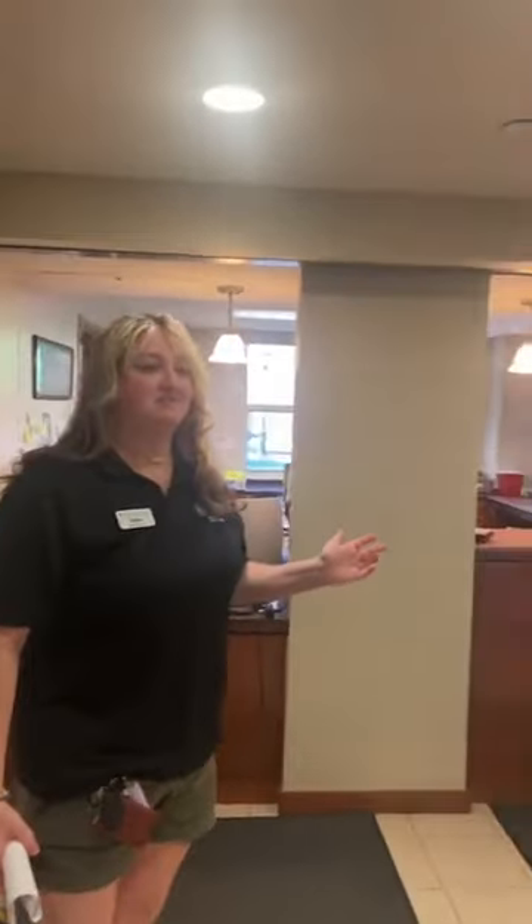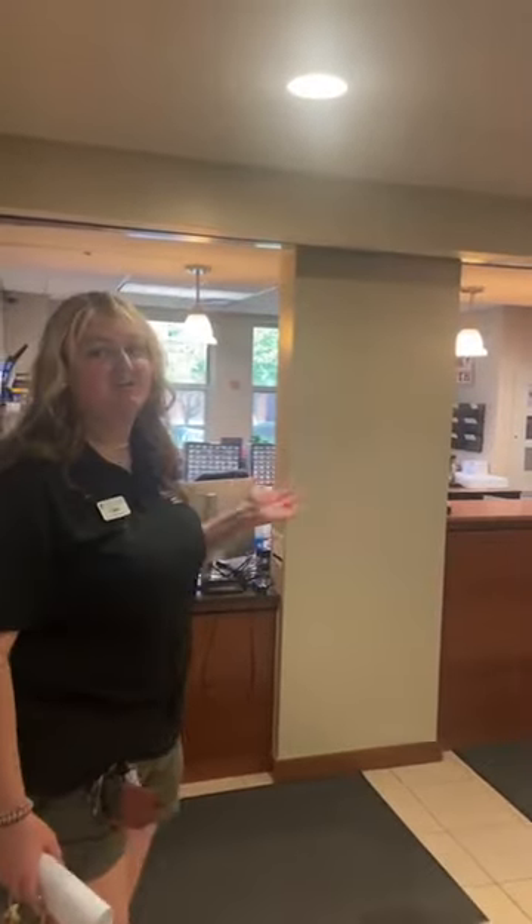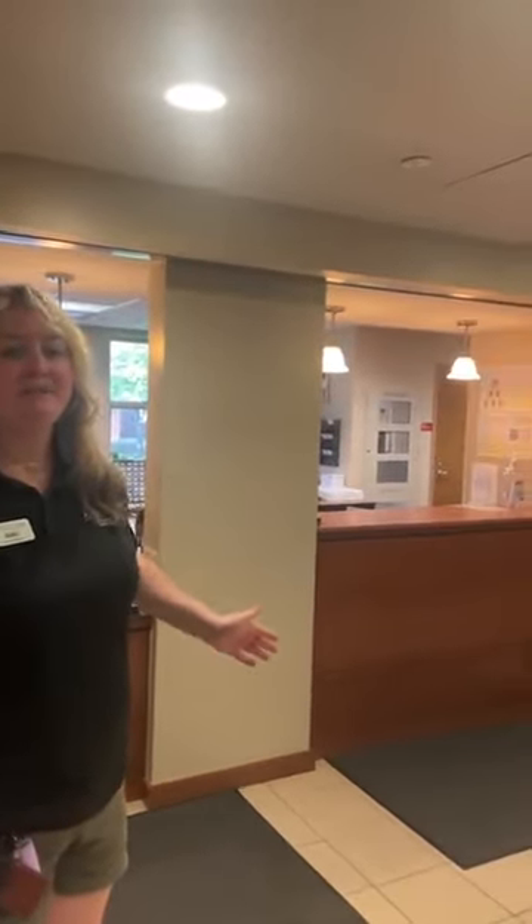This is going to be your front desk — this is where you're going to pick up packages. Your letter mail is actually in a separate area, but this is where you'll pick up packages and get your keys. If you get a lockout, you'll come down here. During the day a desk admin will be working here, but after hours there will be an RA. So if you ever want to say hi to your favorite RA, they'll probably be working this desk.